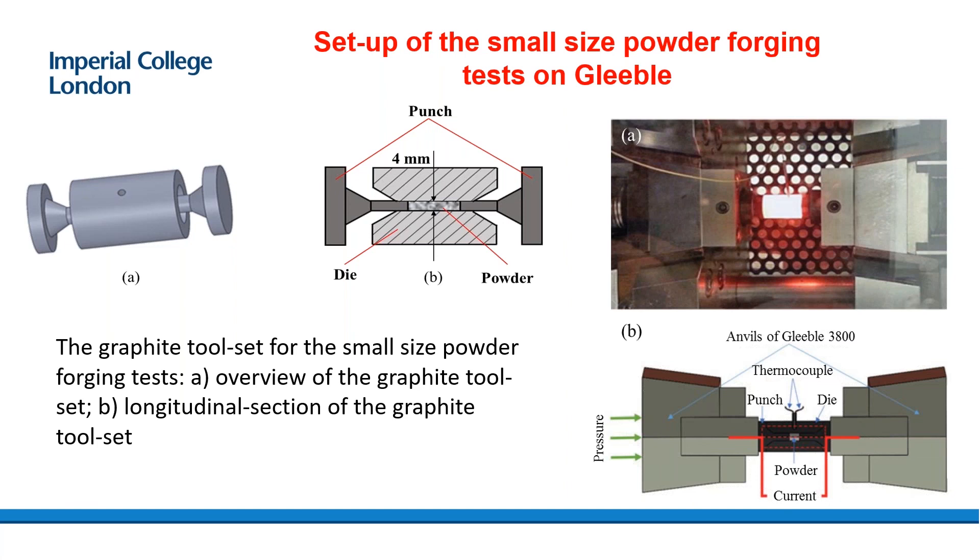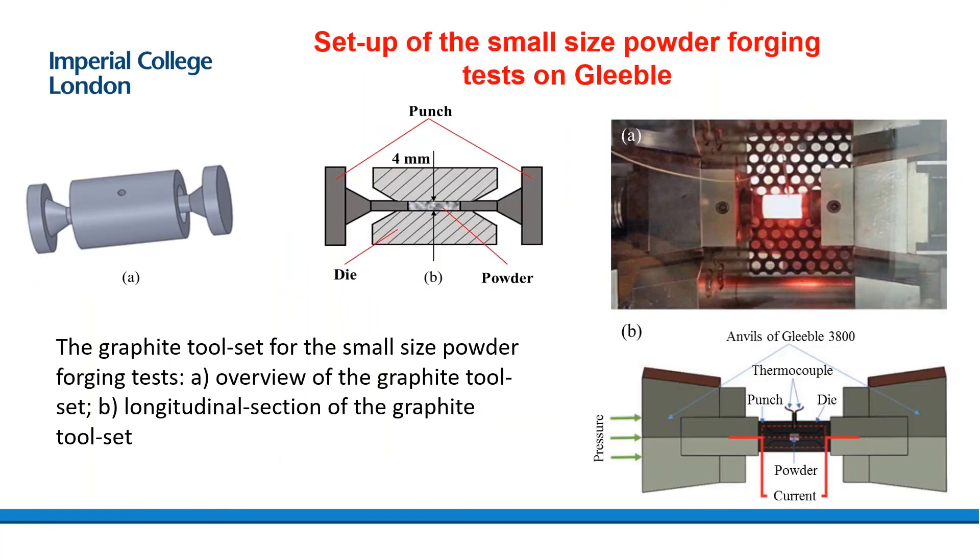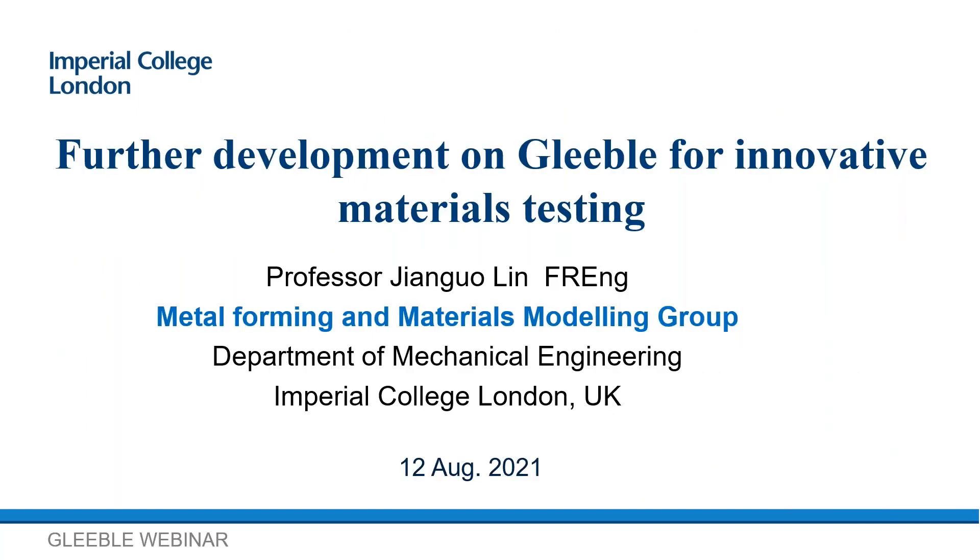Our team has also done some work using induction to heat the sleeve — especially for the graphite sleeve. Have you considered using induction on the Gleeble? We have a PhD thesis on this, working on this kind of heating for three years. Thank you, Professor Lin, for taking the time to prepare this presentation and for sharing it with the Gleeble community. We really do appreciate it. If anyone has more questions for Professor Lin or his team, please feel free to reach out to me or a member of the Gleeble team.